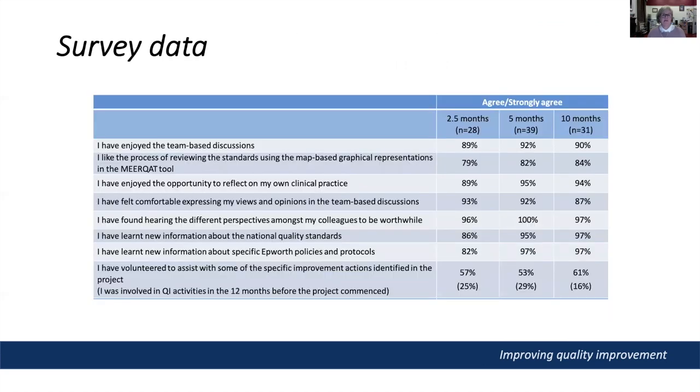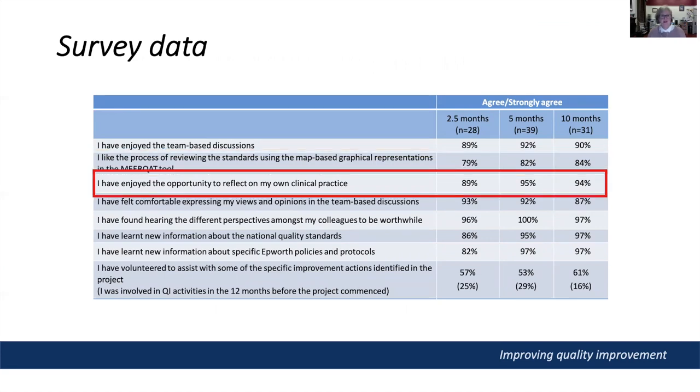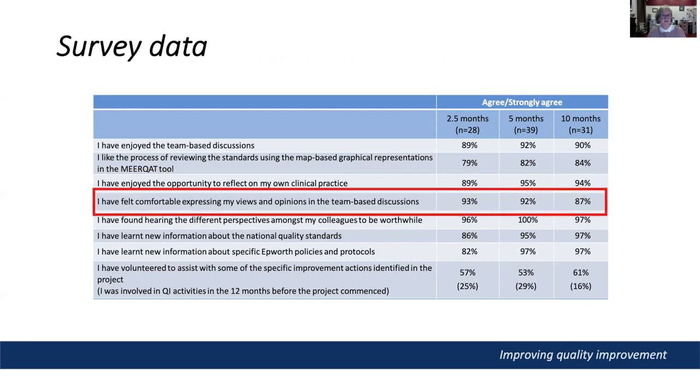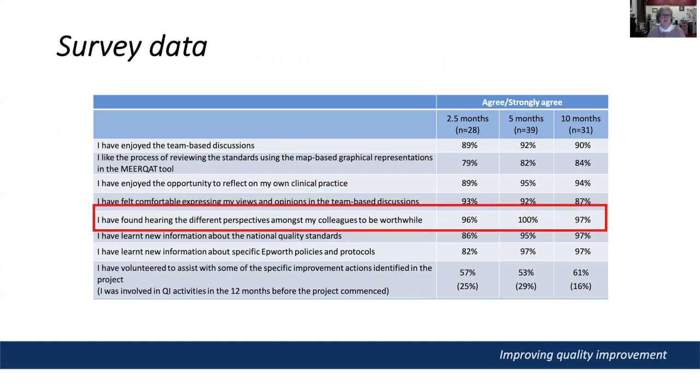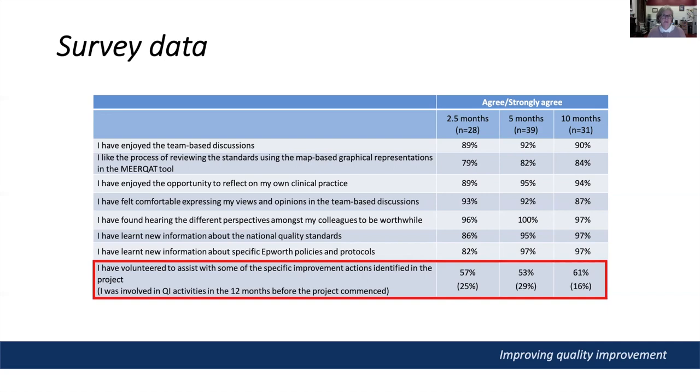This table shows some of the data from the surveys at the two-and-a-half, five and ten month time points. Over the course of the project, a very high proportion of respondents enjoyed the team-based discussions, liked the graphical approach to reviewing the standards, enjoyed the opportunity to reflect on their own clinical practice, and felt comfortable expressing their views. They learned new information about the standards and hospital policies, and importantly volunteered to assist with implementing action plan tasks — ranging between 53 and 61 percent over the course of the project — considerably higher than in the 12 months before the project commenced.